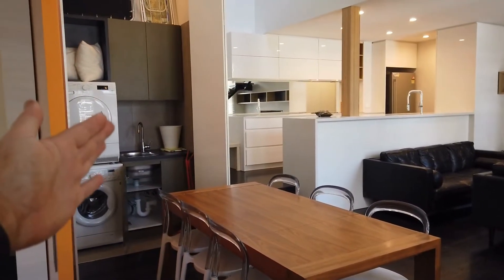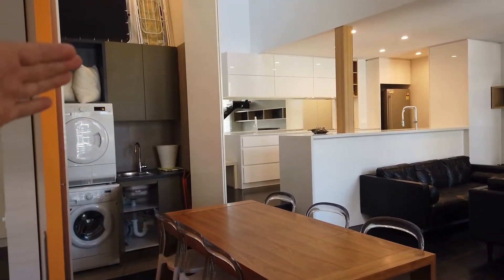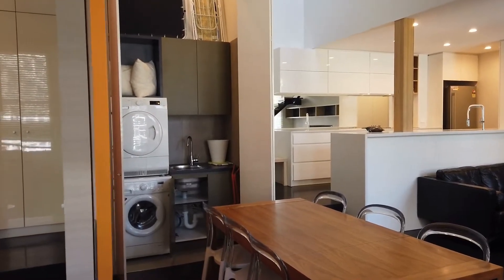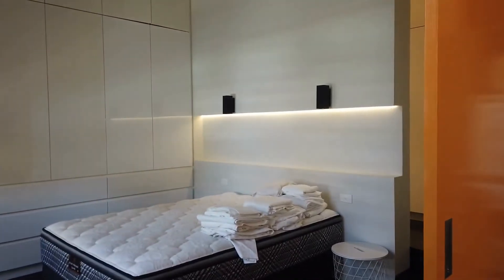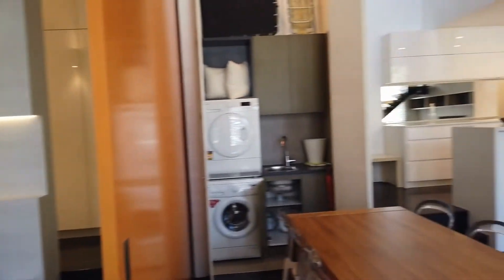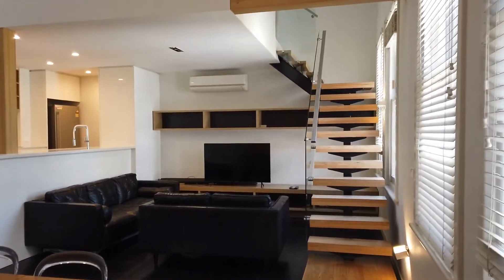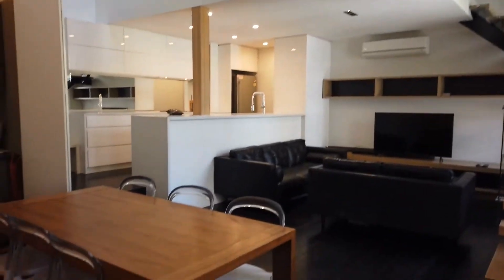Just next to here you've got your European style laundry, and behind that there is an entrance hallway to the front entrance. To the left we've got the main bedroom with a walk-in wardrobe. This is a loft style apartment, so it also includes a second level upstairs leading to the second bedroom and ensuite area.